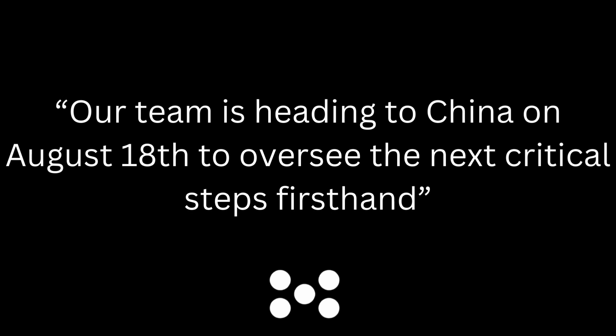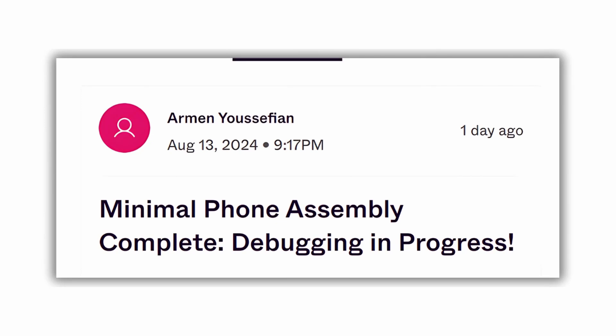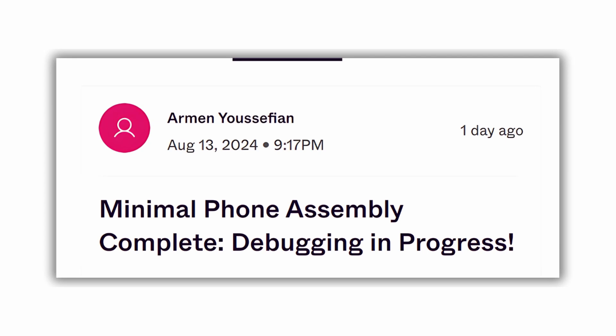Now this is important because we'll take a look at the next update, which is also really exciting. As I was preparing this video, I was going to cover just the August 6th update, but an update dropped on August 13th. This update states that the phone assembly is complete and they've started debugging. The debugging stage should be completed before they head to China on August 18th, and once they get to China, they'll be continuing the steps towards production of the device sooner than later.